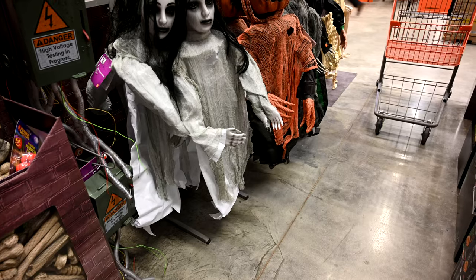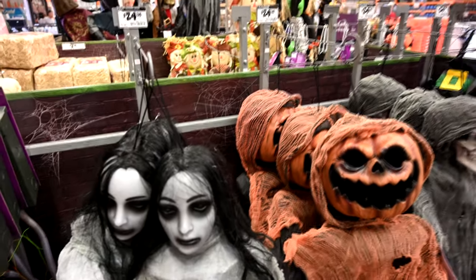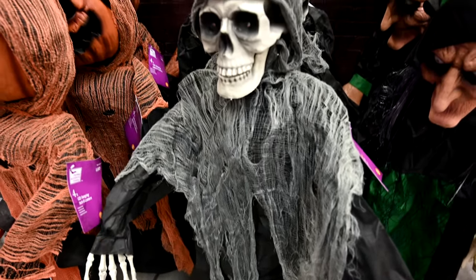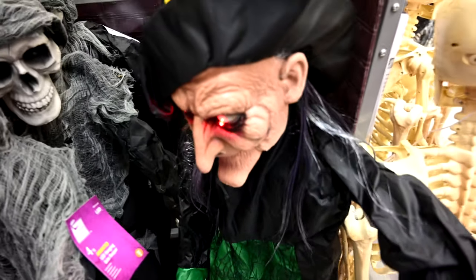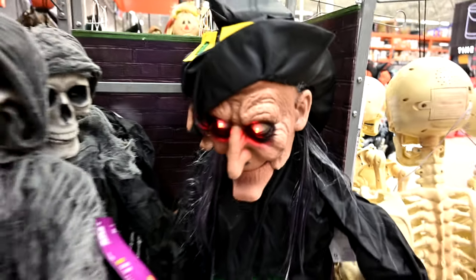They really went all out this year with all the animated stuff and the LED lighting. They've got this high-voltage blocks item with cables — looks pretty cool — for $20. And these lovely hanging creatures here are $24.98 — about $25 — and as usual, all of these are animated too. There's also a witchy woman right here. They've really gone full bore with all of the animated stuff this year.